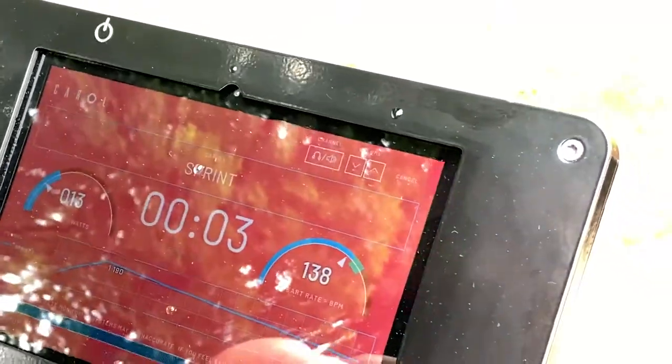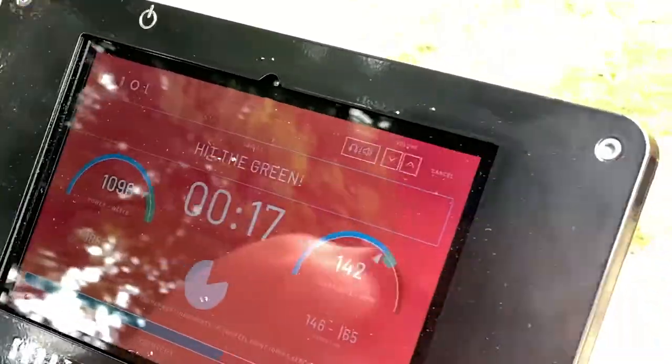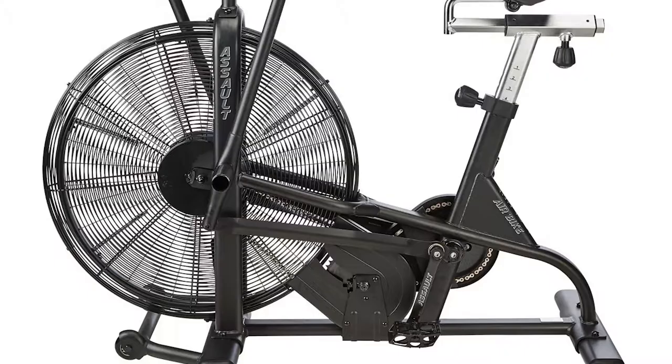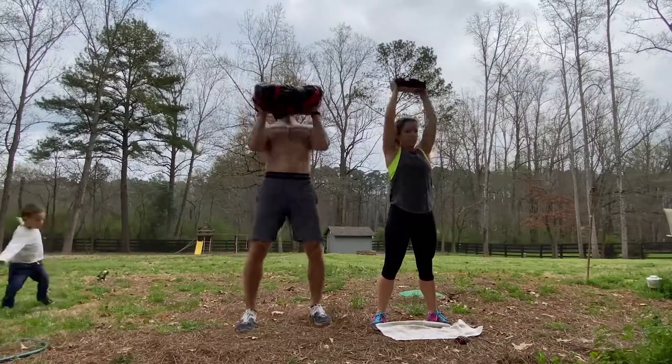So let's talk about CAROL real quick. CAROL is an AI-powered high intensity stationary exercise bike that can help you achieve your health and weight loss goals with very minimal time investment. That's what makes it different from spinning bikes, air bikes, and other types of exercises that require a much greater time investment and more effort than what CAROL does.